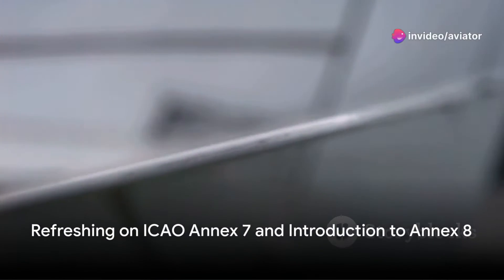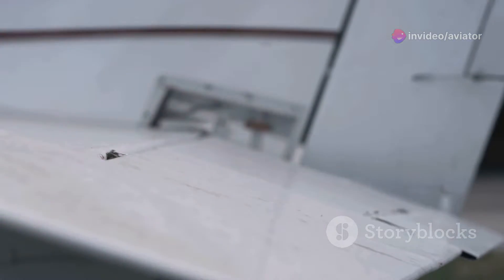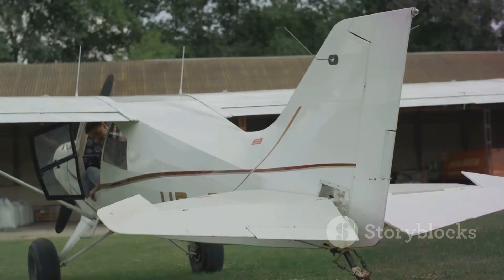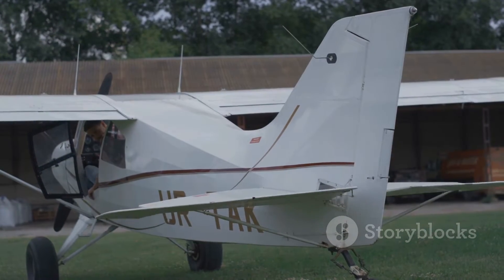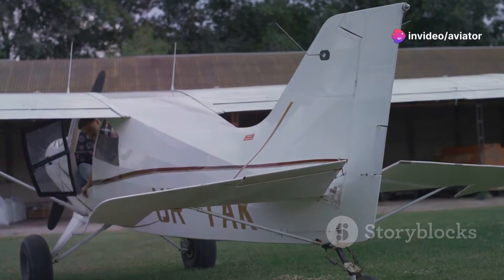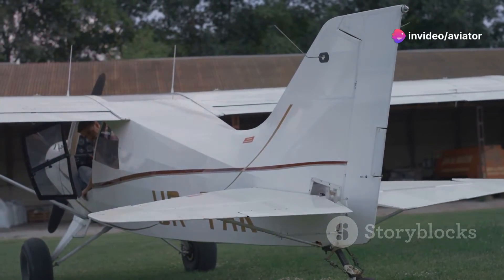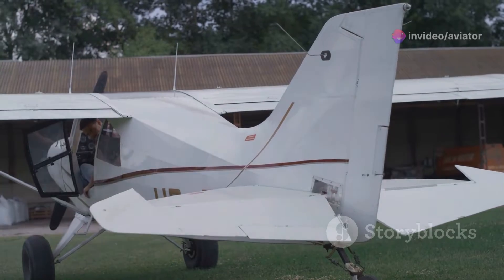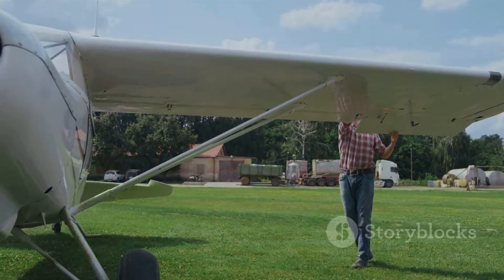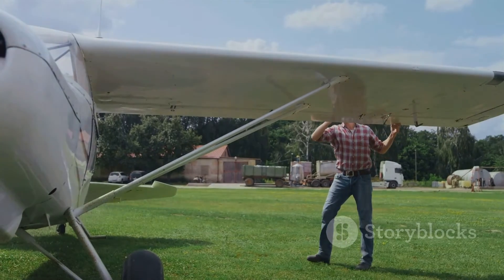Hello aviation enthusiasts. In our previous video we discussed ICAO's Annex 7, which focuses on aircraft nationality and registration marks. This vital piece of regulation ensures that every aircraft has a unique identity, making it possible to manage and monitor global air traffic efficiently. In essence, Annex 7 is the birth certificate of an aircraft, detailing its nationality and registration marks. Now, let's shift our focus to Annex 8.